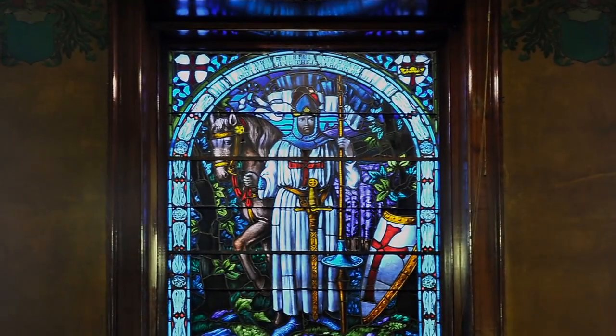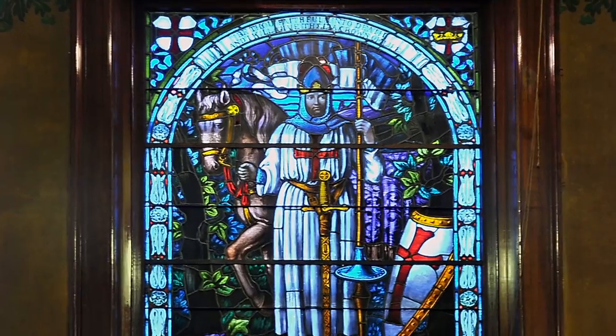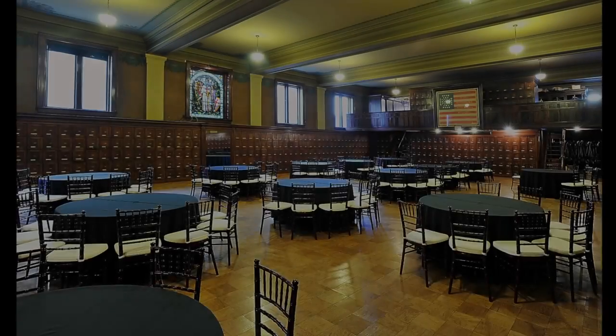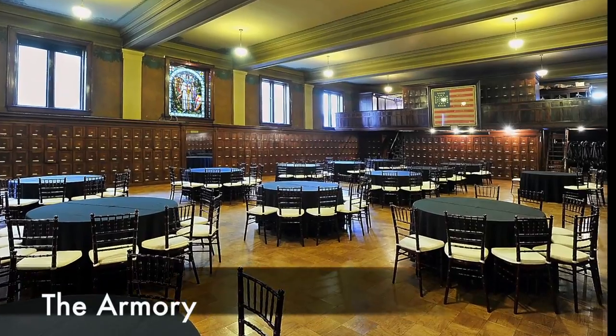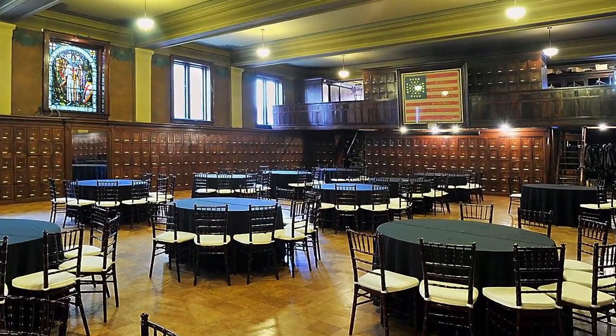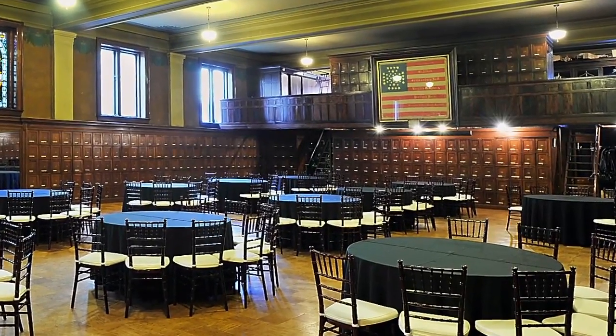There are many stained glass windows in the building. This window in the armory is the most impressive. The temple trustees are opening up the building to raise awareness and money. The armory is where many events are held — this is the room where Yarmouth High School held its prom last spring.